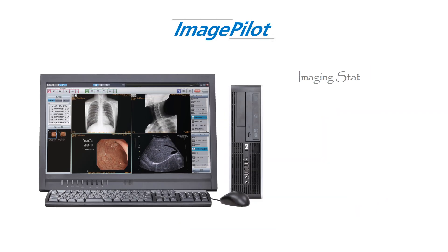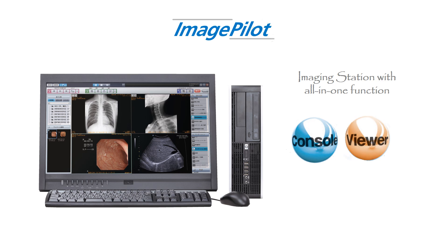ImagePilot is an imaging station with an all-in-one function. It includes a console for CR image acquisition, a viewer for clinical review, and storage for archiving images. This all-in-one imaging station simplifies digital radiography by combining these functions into one consistent, user-friendly interface.